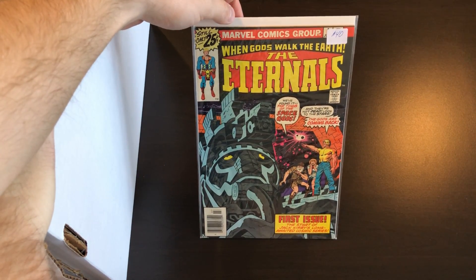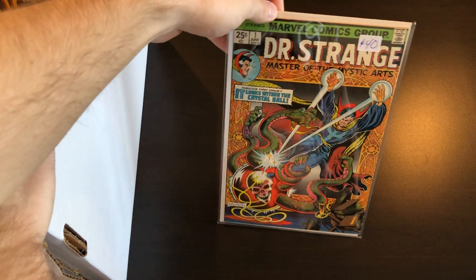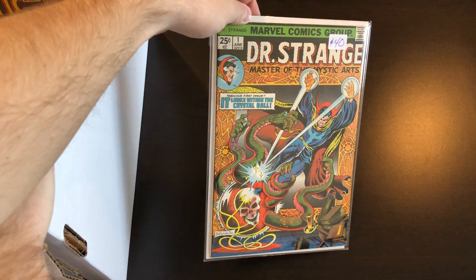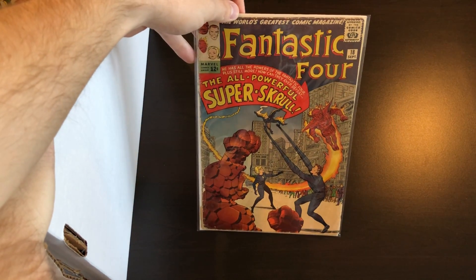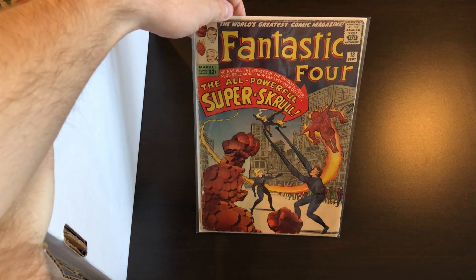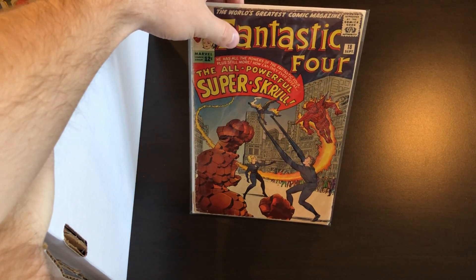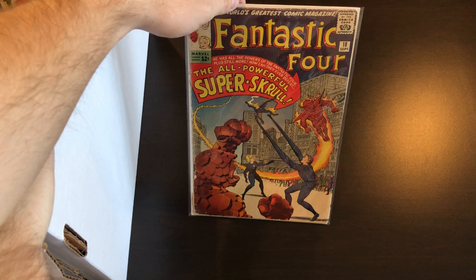We have a high-grade copy of the Eternals number one with Jack Kirby. After that is another bronze key, Doctor Strange number one — really awesome cover there. Following that is a low-grade copy of Fantastic Four number 18, the first Super-Skrull. This book and FF number two, both featuring the Skrulls, have gone way up in value lately due to the Fox acquisition by Disney.